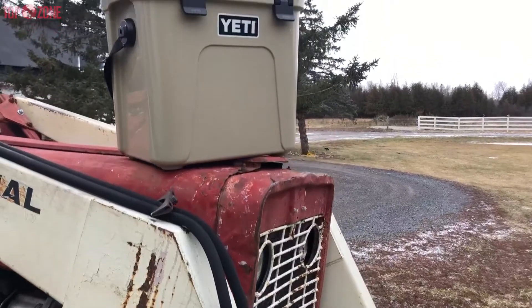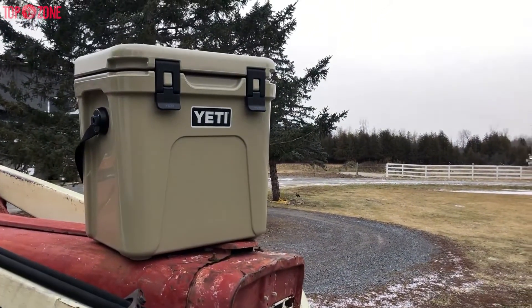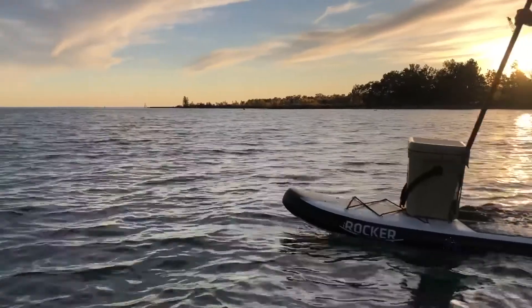Another superb innovation on the Roadie 24 is the hefty hauler strap handle. So if you're after the best personal-size cooler on the market, the Yeti Roadie 24 can be your top choice.